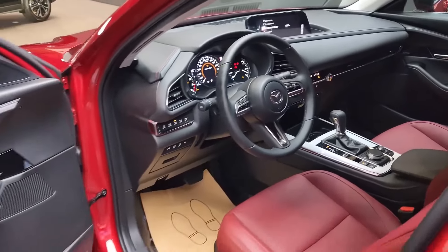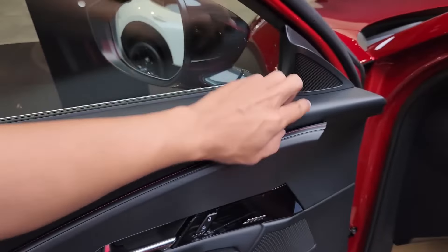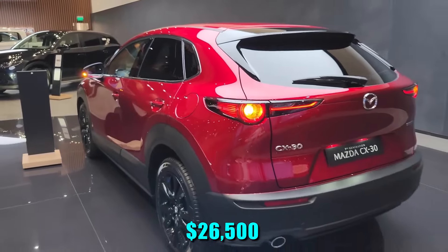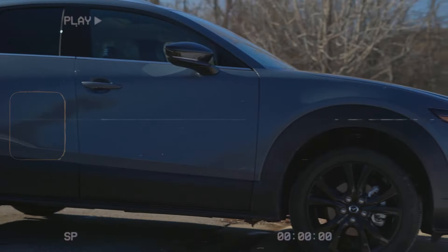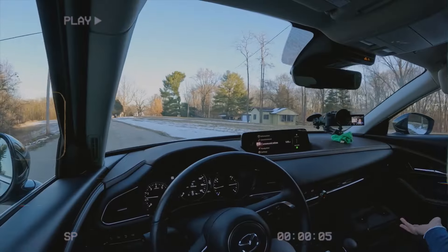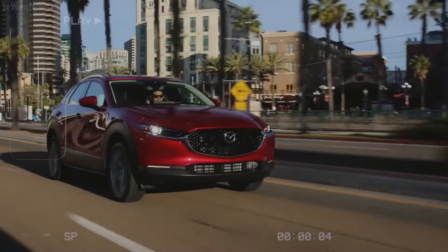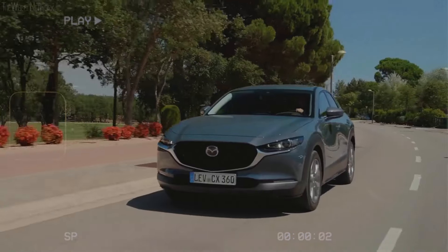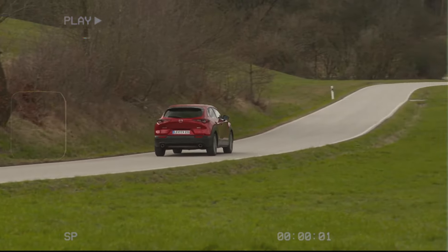With eight trims to choose from, each offering a unique blend of features and amenities, there's a CX-30 to suit every taste and budget. With a starting price of just $26,500, luxury and technology have never been more accessible. The 2025 Mazda CX-30 sets a new standard for excellence in advanced technology and infotainment, offering a driving experience that's as exhilarating as it is immersive — your ultimate companion on the road ahead.